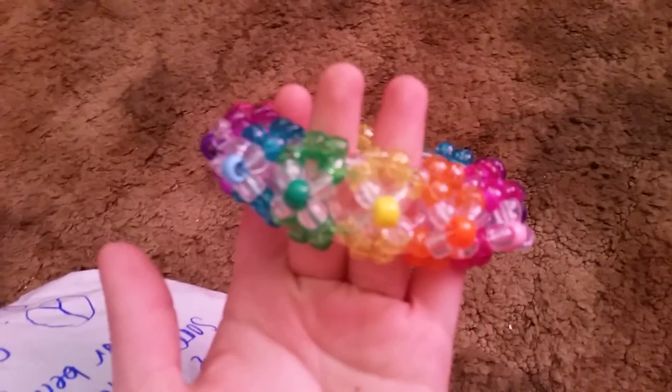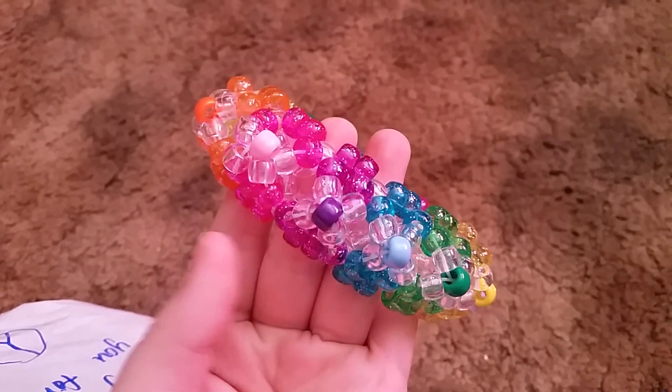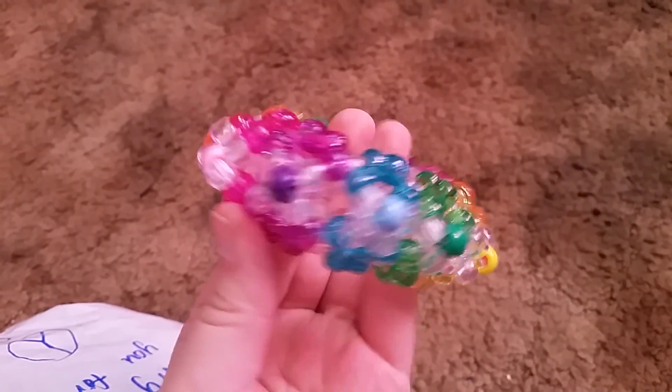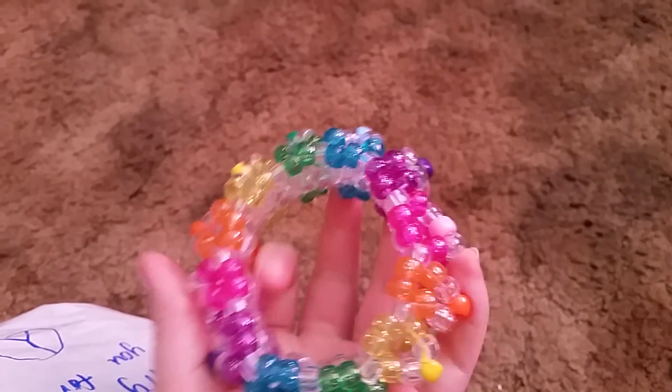First thing I pull out is this really cute 3D cuff. It's all glittery rainbow with opaque rainbow and clear. I really like it. Thank you.